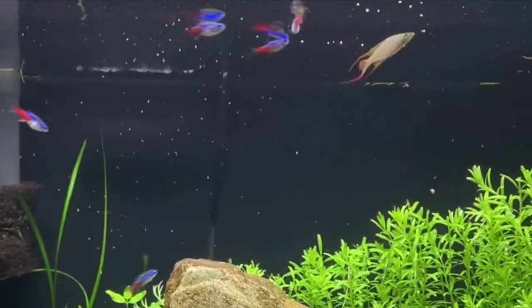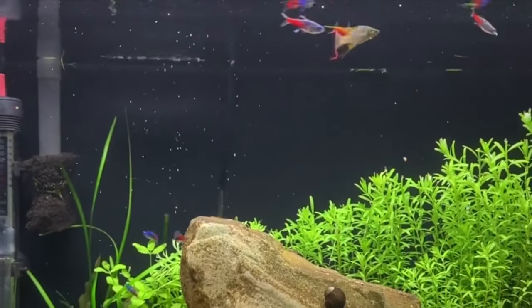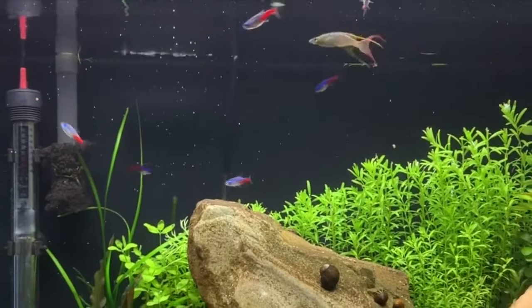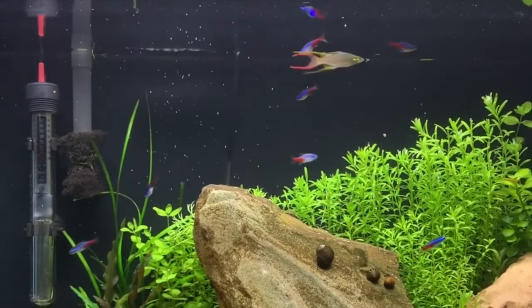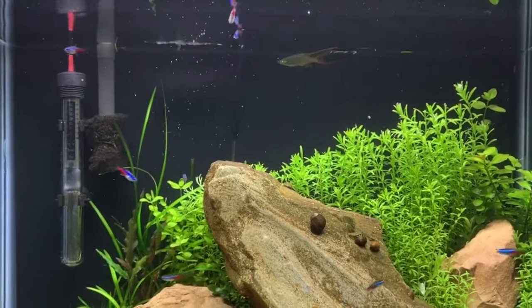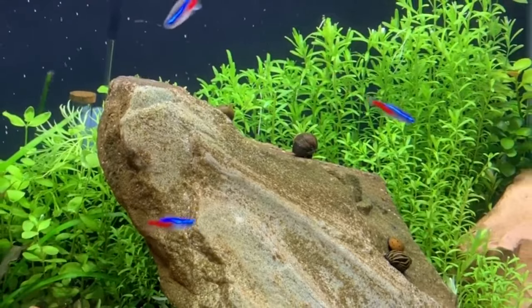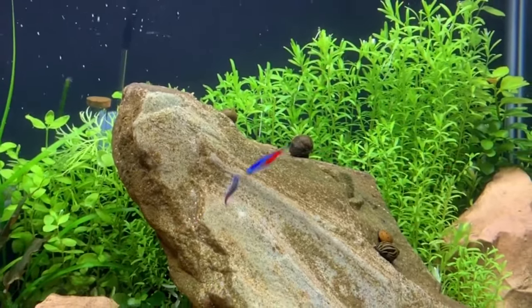Lastly, let's talk about fin rot. Picture a grand ship with torn sails — that's what fin rot does to your tetra's beautiful fins. Usually a result of bacterial infection, it's the ragged, receding fins that give away this ailment. But don't lose heart — with the right medication, improved water conditions, and gentle care, your tetra's fins can return to their glory.